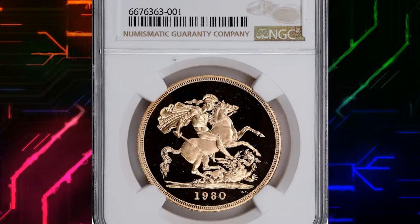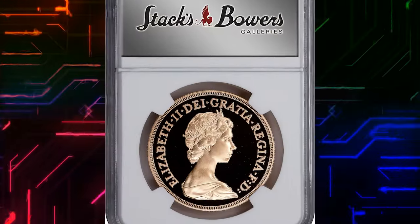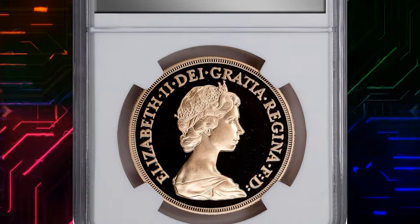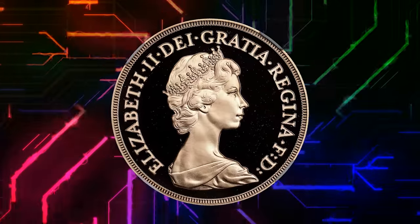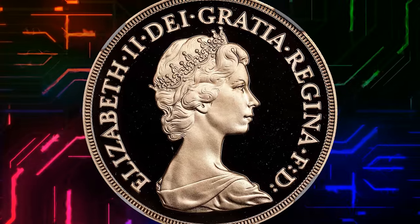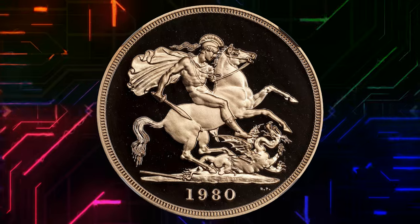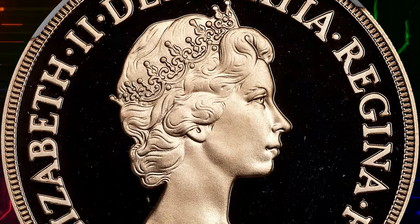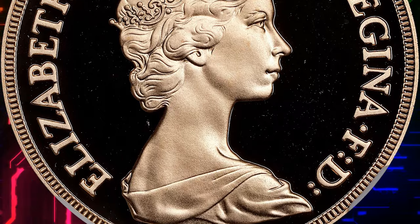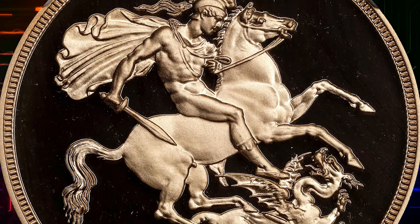Number 3. This is a 1980 Elizabeth II five pounds from Great Britain, graded PR69 Ultra Cameo by NGC. According to Numista, the gold weight of this coin is 0.9167 ounces. The obverse depicts the second crowned portrait of Her Majesty Queen Elizabeth II facing right, wearing the Girls of Great Britain and Ireland tiara, with legend around. On the reverse we see St. George slaying the dragon right, with date and designer's initials in exergue.